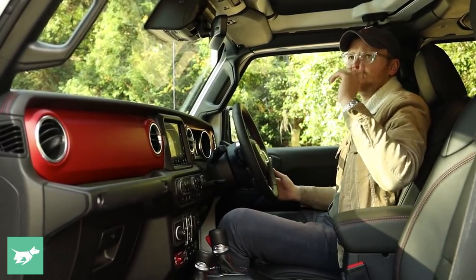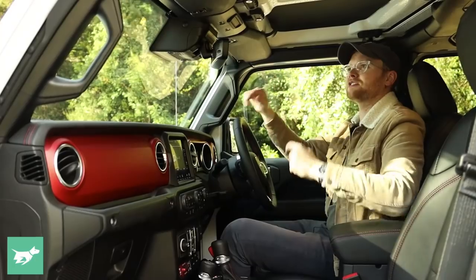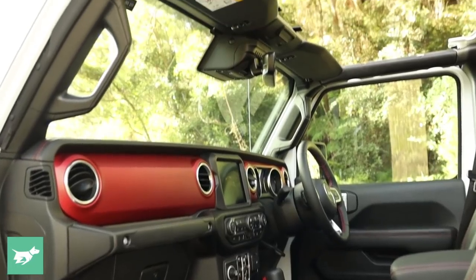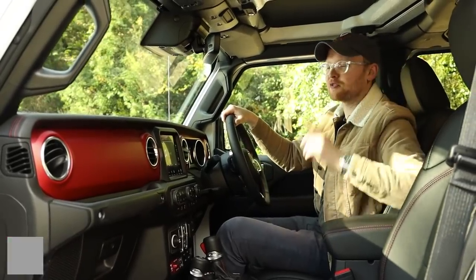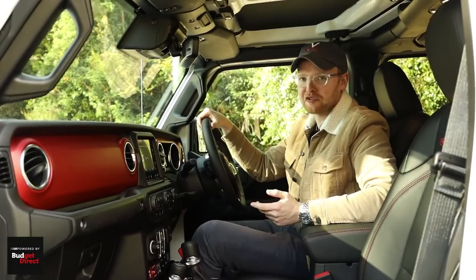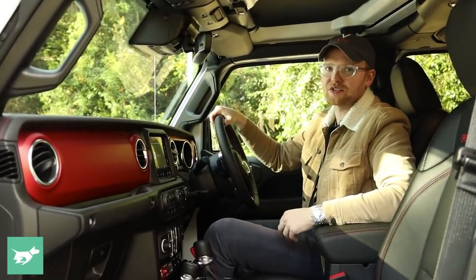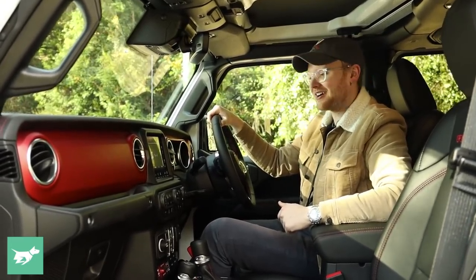It would also be a miss not to mention the roof, which is removable in this car. These front sections are really easy to take off, to turn the Gladiator into something of a convertible or at least a giant sunroof. The back panel comes off as well, and then you can take it a lot further by removing the doors. The windscreen goes down and clips onto the bonnet, so it all gets pretty serious and extroverted, this car.